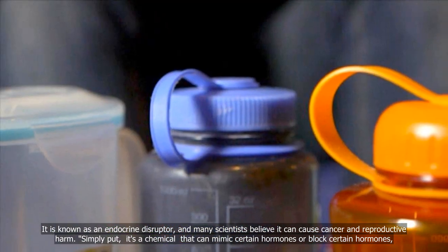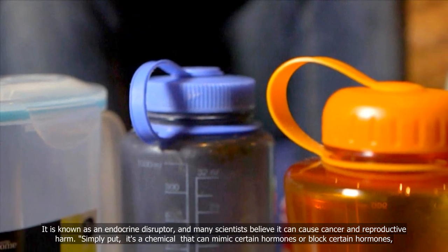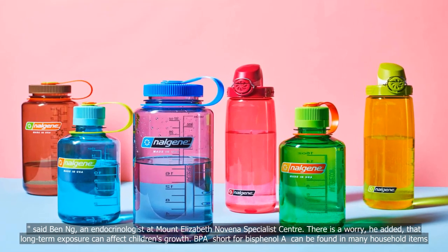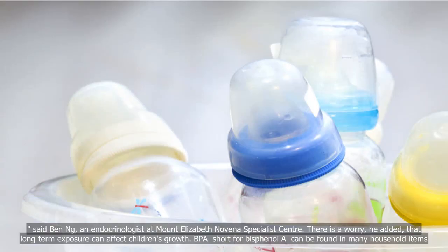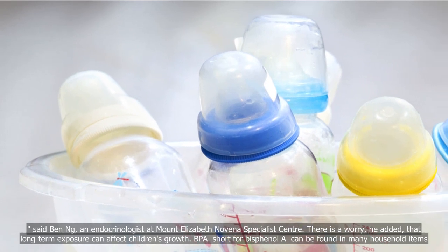Simply put, it's a chemical that can mimic certain hormones or block certain hormones, said Ben Ng, an endocrinologist at Mount Elizabeth Novena Specialist Center. There is a worry, he added, that long-term exposure can affect children's growth.